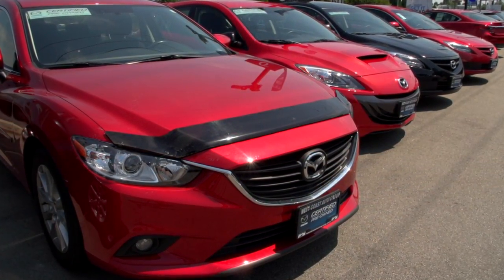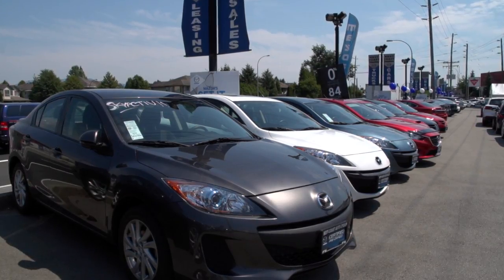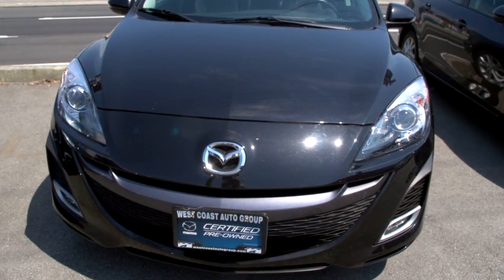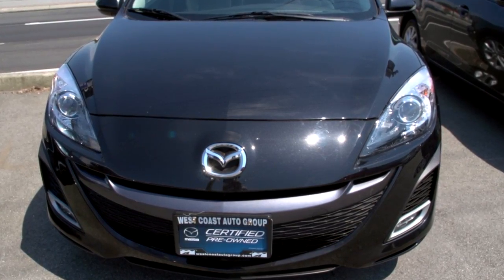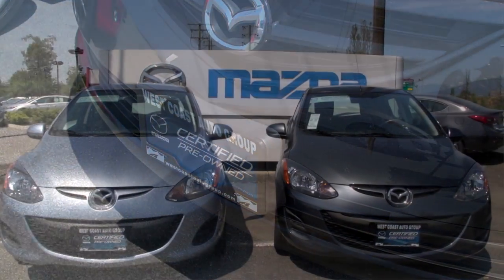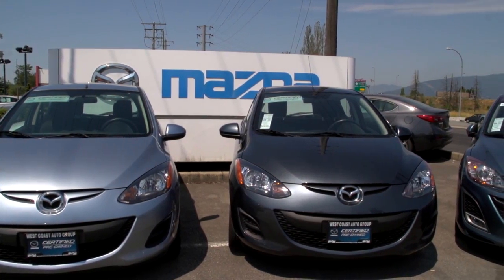Mazda's Certified Pre-owned provides the highest level of reconditioning and certification that a pre-owned vehicle can have. As a result of the incredibly thorough 160-point inspection, there are numerous benefits that you receive with your certified pre-owned vehicle, including a seven-year, 140,000 kilometre powertrain warranty — fantastic coverage that normally you'd have to pay thousands of dollars to receive.